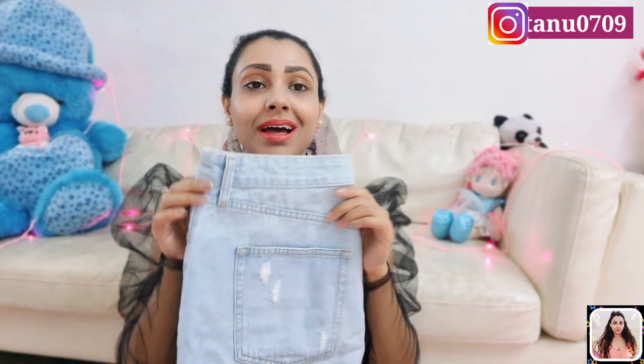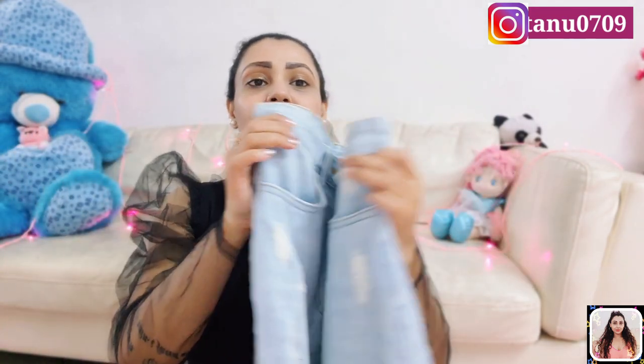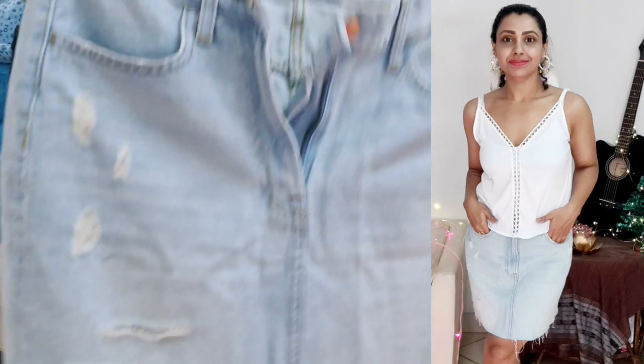This one is from H&M and it's in cotton denim with a high waist. In this skirt you will get 4 pockets which is great, and you will get belt loops, button and zip closure.